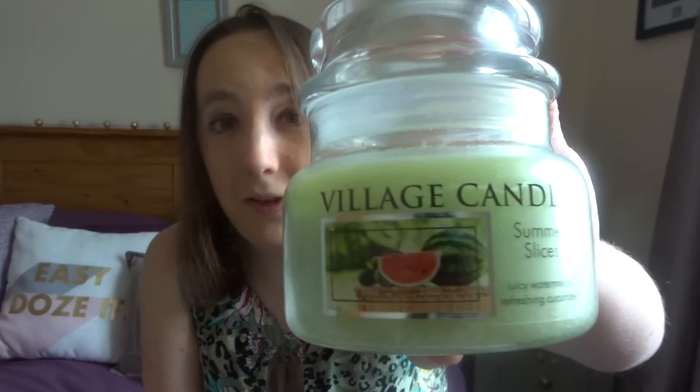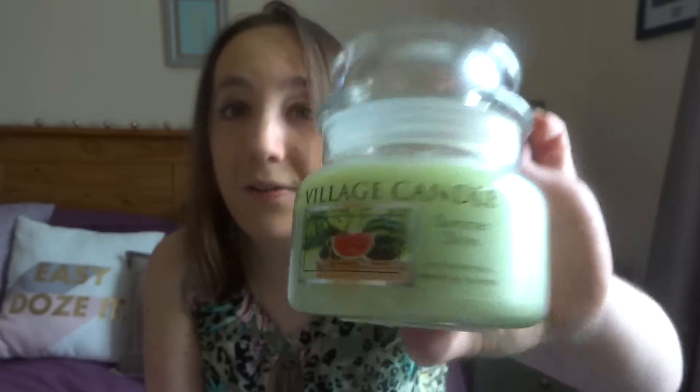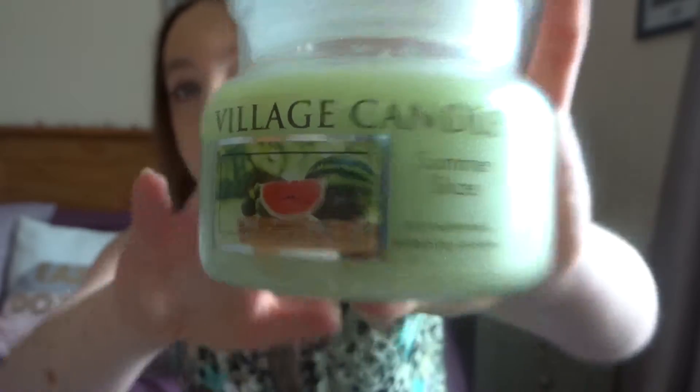I spent so long in the past trying to find this scent because there was one particular place that did it and it was only ever a votive. Then one year — I think it was last year — they decided to finally do it at Webbs, which is where I mainly get candles from, either that or Clinton's. And it's the Village Candle Summer Slices — juicy watermelon and refreshing cucumber. Oh my goodness, this smells incredible. I spent so long trying to find a watermelon-scented candle and I'm in love.